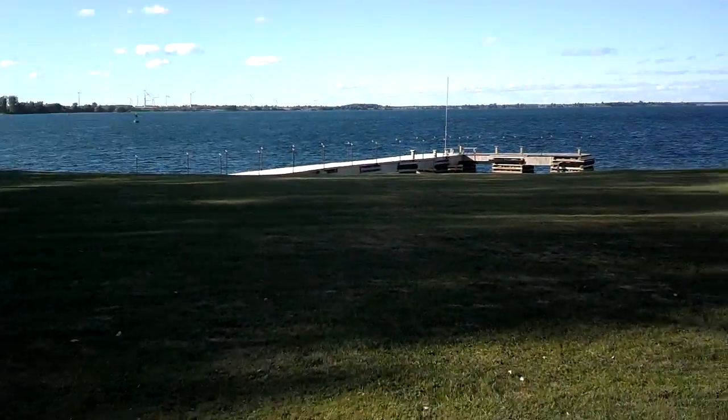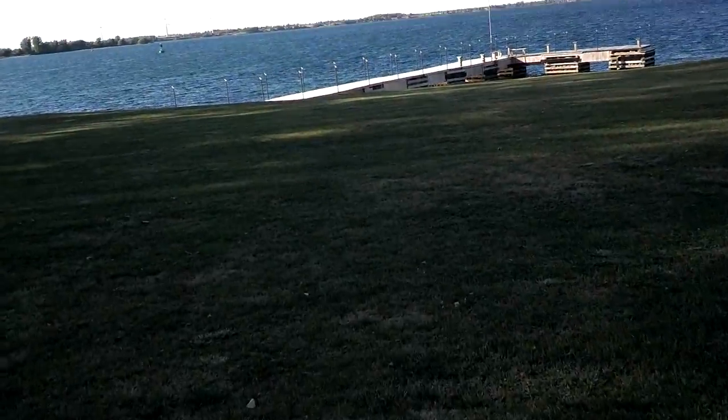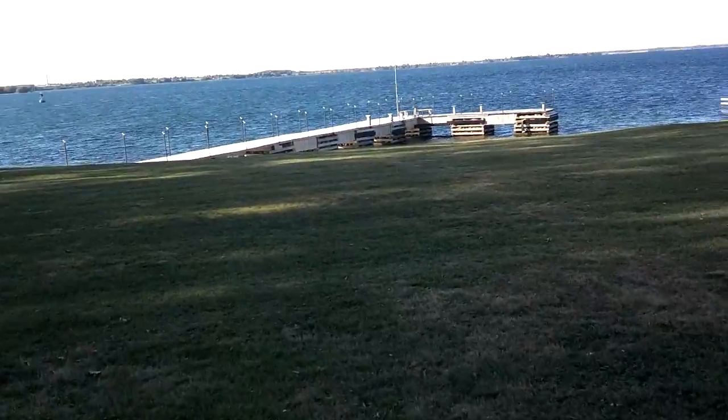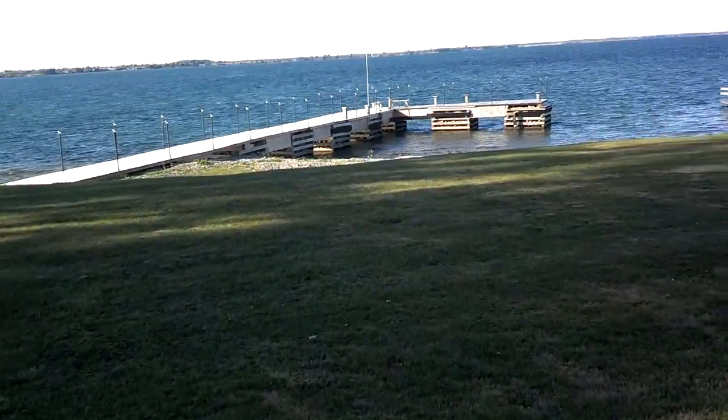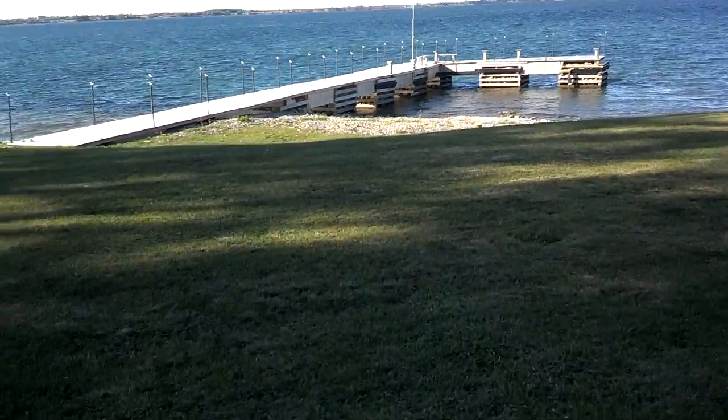This is a very large crib dock that was just rebuilt about two and a half years ago. He said right now there's about three and a half feet at the end of the L.